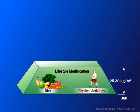At this stage, the management of obesity also includes physical activity.